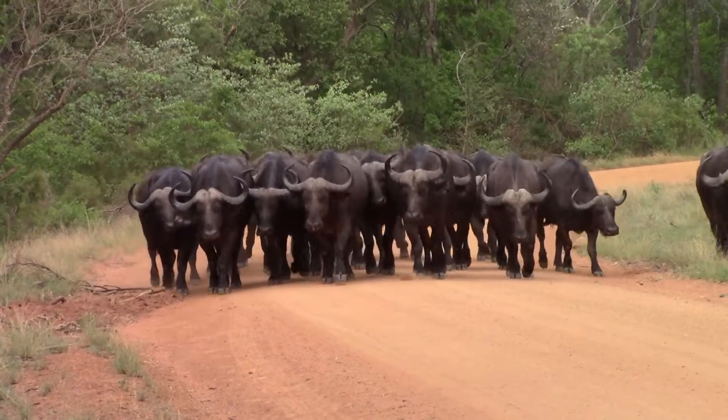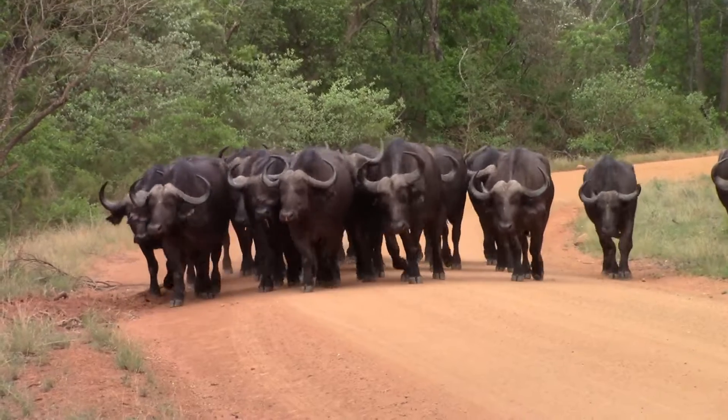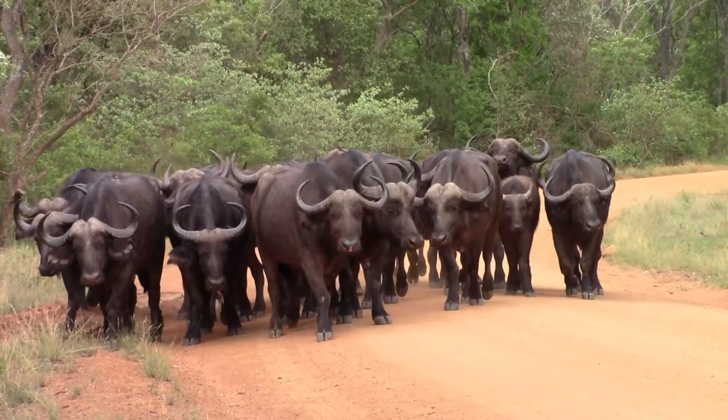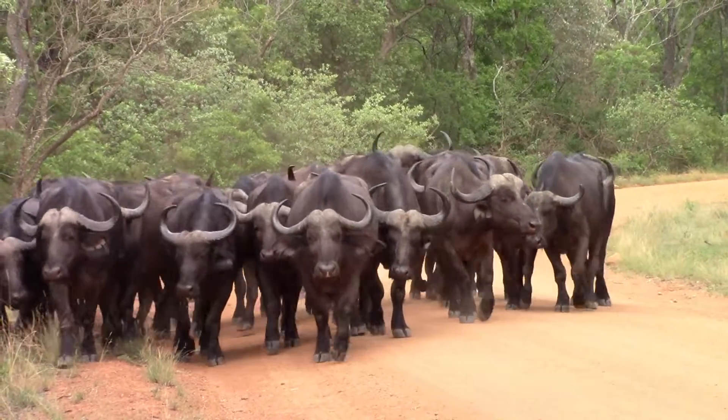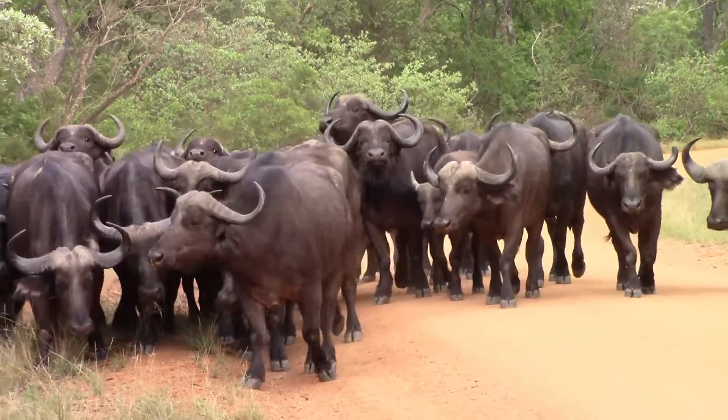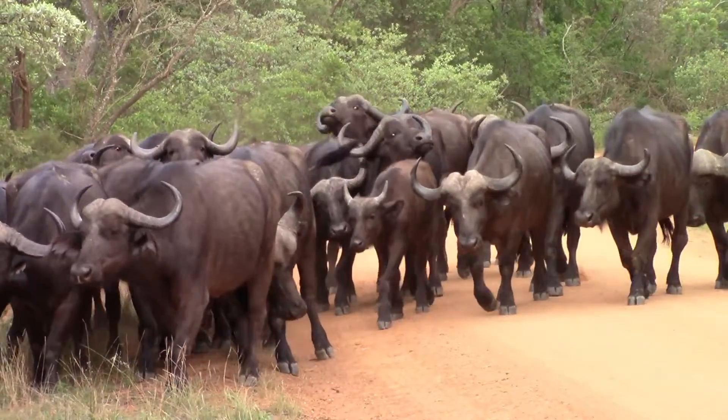This gang of buffalo coming straight towards the vehicle — very curious to see what's going on, but at the same time huddled up and nestled as one unit. Not many predators can penetrate a unit of buffalo like this.